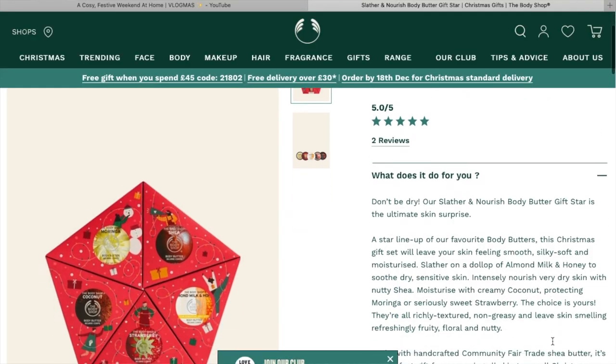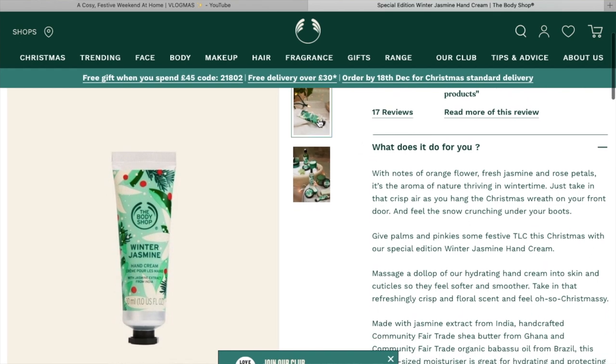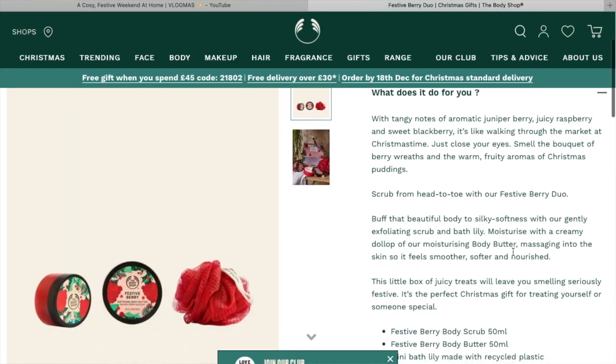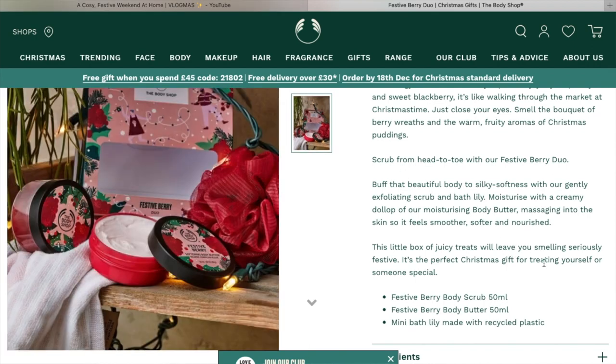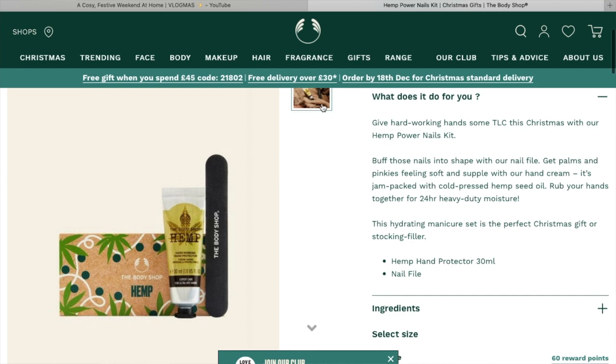They also do current ranges like almond milk and honey, British Rose, and shea butter. Moving on to stocking fillers — smaller items to add to a stocking or as extras. They've got mini body butters, which are really cute, Winter Jasmine hand cream, festive berry duos, and Christmas-themed products in general. The Hemp Power Nails Kit would be a decent one because the hemp hand cream is really good for dry hands, though some stocking fillers feel slightly overpriced.